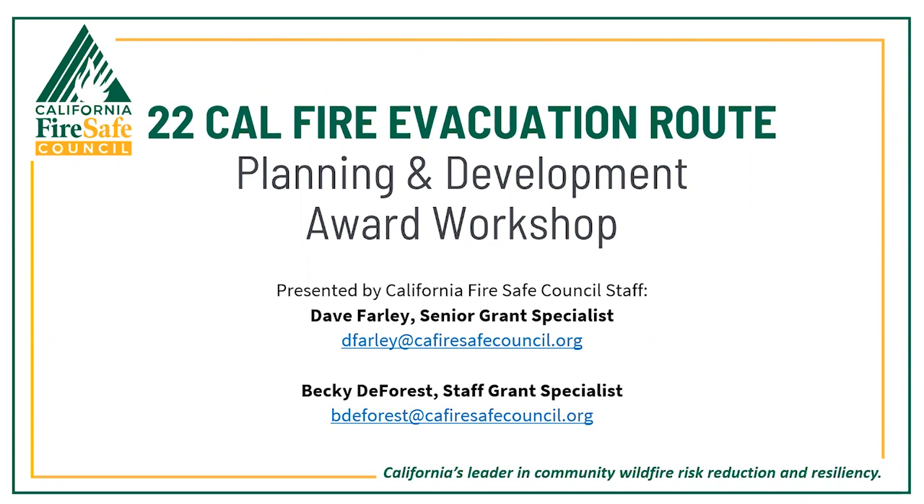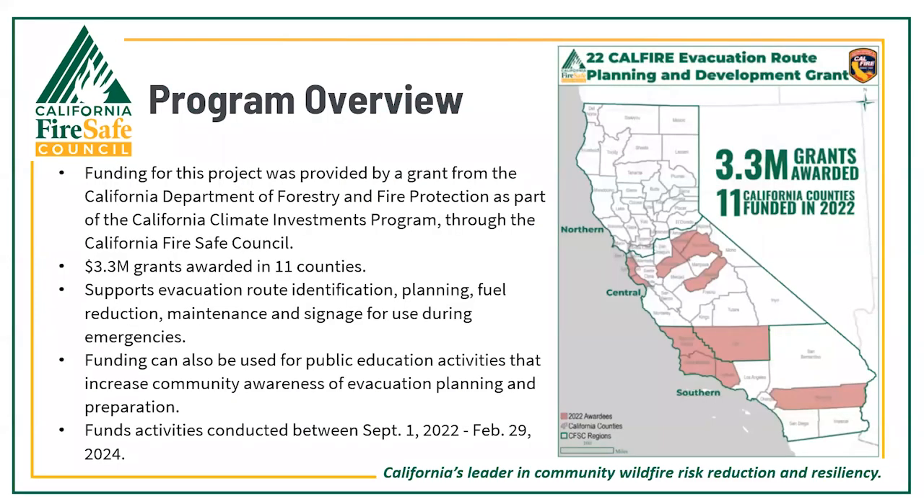Welcome everyone to the Evacuation Route Planning and Development Award Workshop. I'm Dave Farley, joined by Becky DeForest. We're going to walk you through all the fine points of managing your evacuation grant. A recording of this workshop will be available on our website after we're done.